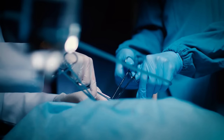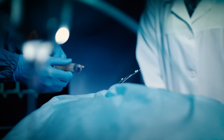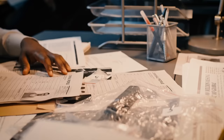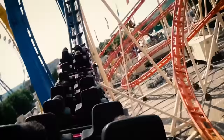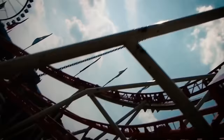Kyle underwent multiple surgeries to repair muscle damage to his leg and graft skin over his injuries. The operations were followed by physical therapy to restore function to his left knee and ankle. Moving from a wheelchair to crutches and then a knee brace, Kyle is now able to walk on his own and is doing just fine. An investigation by the California Division of Occupational Safety and Health found that the Accelerator accident could have been prevented with proper maintenance, casting blame on both the theme park and the ride manufacturer. Kyle's family reached an out-of-court settlement with Knott's theme park for an undisclosed amount of money.